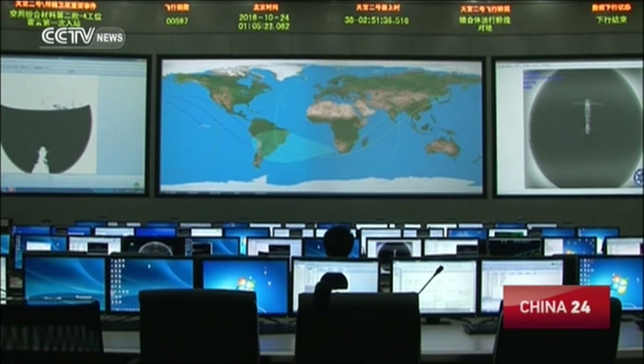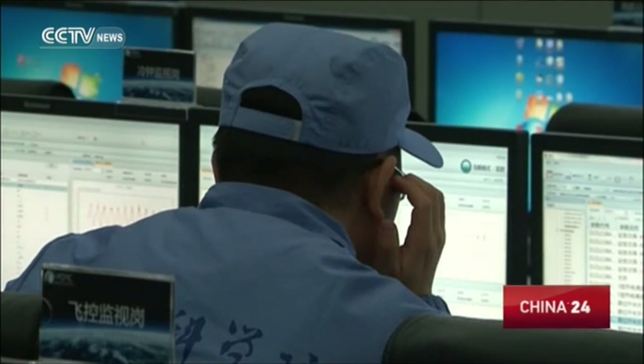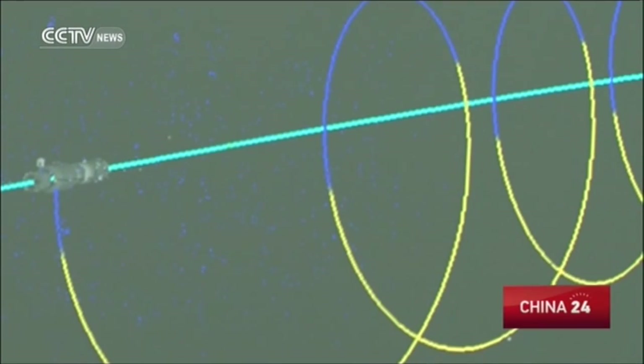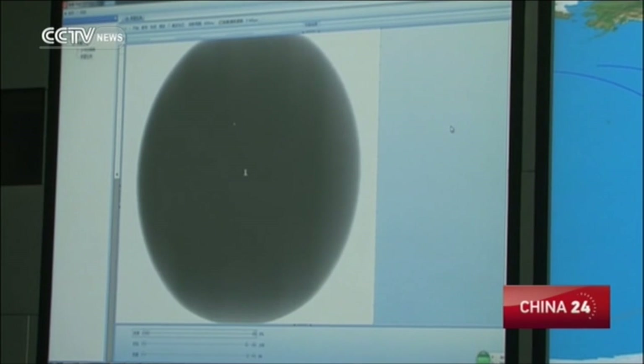All 300 pictures were shot by an infrared camera installed on the accompanying satellite. The high-resolution camera started to work after its separation from the Tiangong-2 and took photos of both the space lab and the spacecraft.